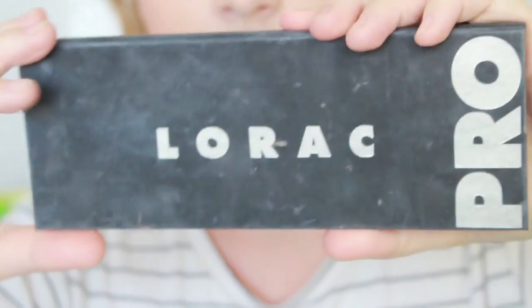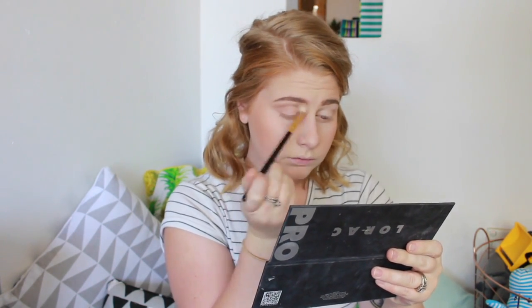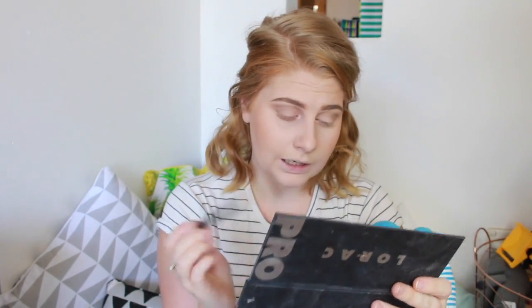I'm going to use some eyeshadow. I'm just using my Lorac Pro Palette. I'm going to use this white color on my brow bone, then I'm going in with this taupe color — which is literally called Taupe. I think Frederick's doing a poo! I'm just going to put this taupe in my crease to give it a little bit of definition. That's literally all I do. Then on my bottom lash line to give the bottom of my eye a little bit more contrast.